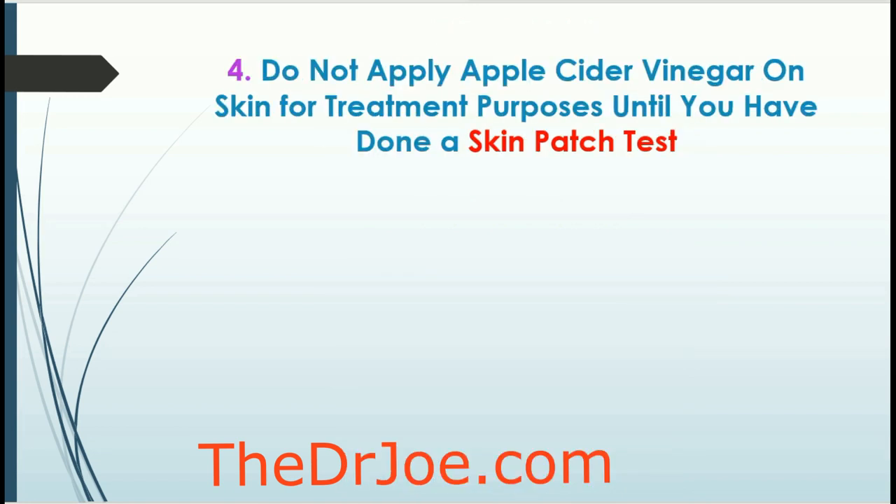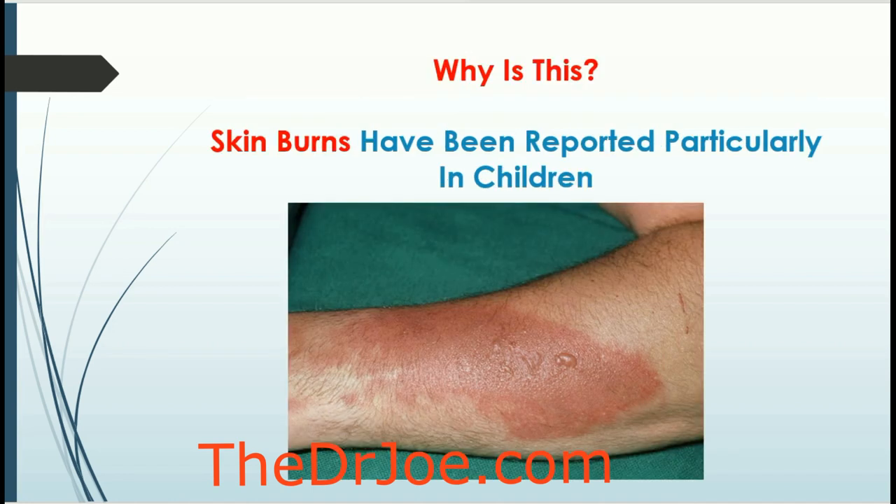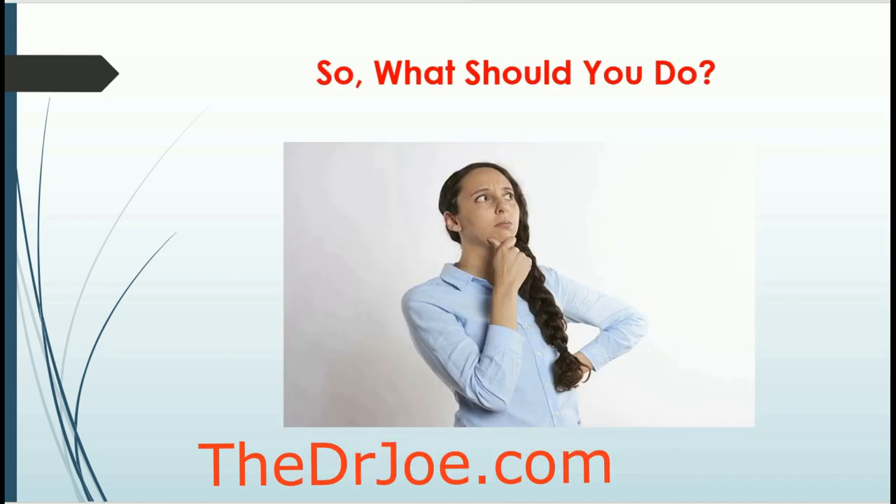The fourth thing you shouldn't do: because apple cider vinegar has many uses, some people use it for skin conditions. But always do a skin patch test — do not apply it directly on your skin until you've done a skin patch test. Skin burns have been reported, especially in children. So it's something you shouldn't do.